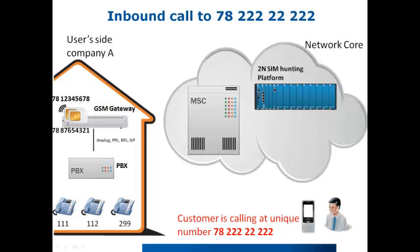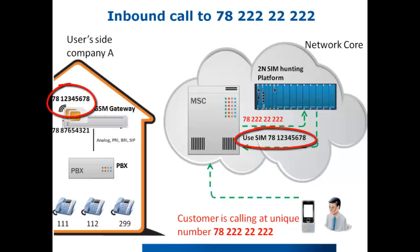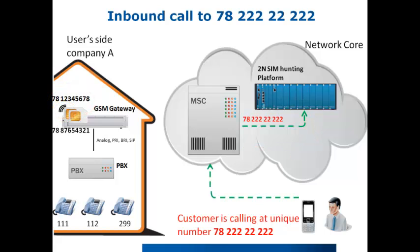Now let's focus on an incoming call. A mobile phone user is calling the virtual number which belongs to company A. The MSC recognizes that there is a call to the virtual number and immediately asks the SIM hunting platform which SIM cards belong to this number and which are currently free. In our example, there is already a call through the first SIM, so the 2N SIM hunting platform informs the MSC about another free SIM from company A's range. The call will reach the first free SIM card in the 2N GSM eGateway and be distributed to the PBX, which will route the call to the final extension.